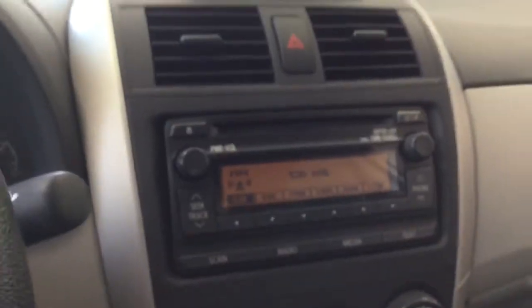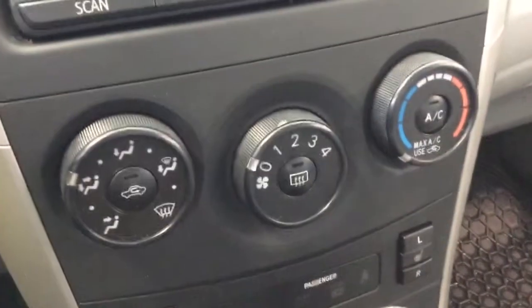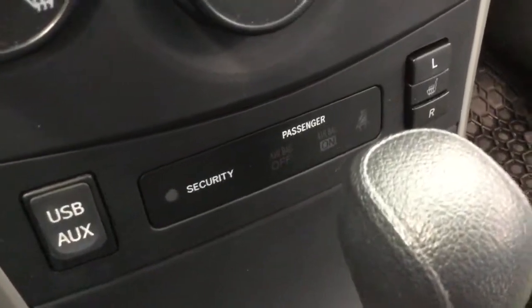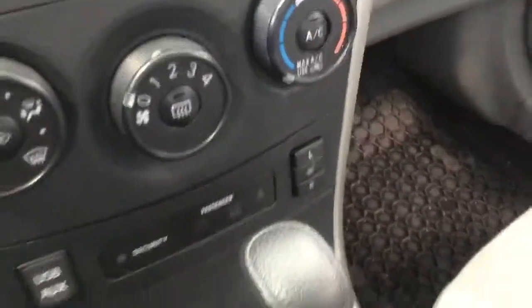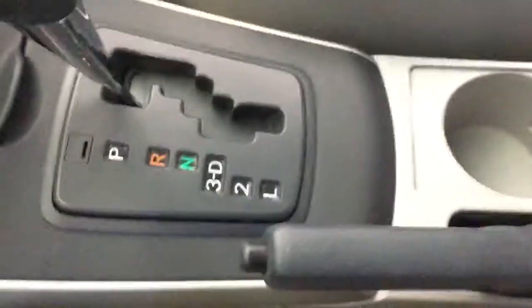Here we also have your volume options for your AM FM radio on a nice vinyl steering wheel. Looking at the AM FM radio, it does have a CD player as well as Bluetooth audio and phone options. Looking at your manual climate control, you do have defrost, and down here we've got your USB auxiliary and heated front seats. Underneath here we've got a power source — it is 120 watts. Looking at your automatic gear shifter, it is nice and clean there as well. And there are two lovely cup holders.